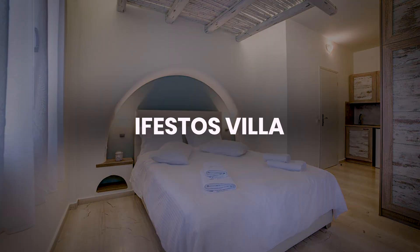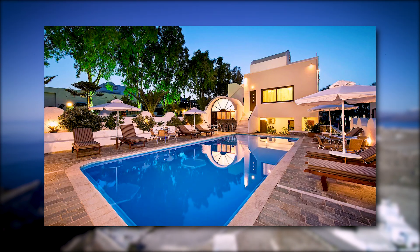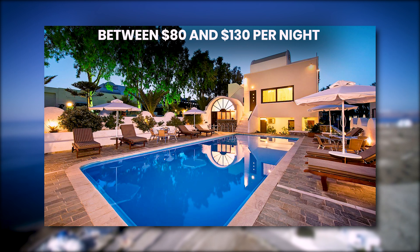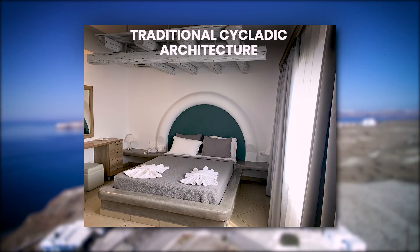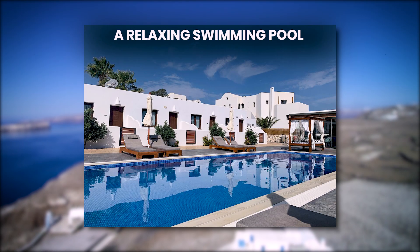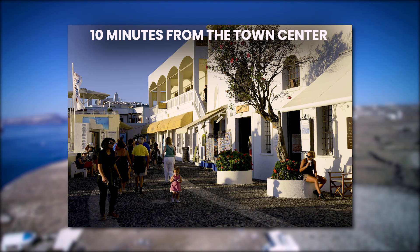Number 2: Ifestos Villa. For a quieter stay, Ifestos Villa in Fira offers rooms between $80 and $130 per night, with traditional Cycladic architecture, air conditioning, a private balcony, and a relaxing swimming pool, providing a peaceful retreat just 10 minutes from the town center.